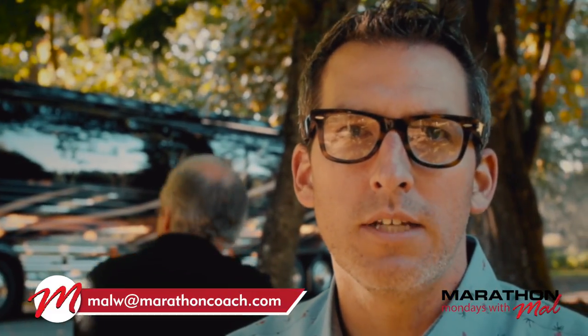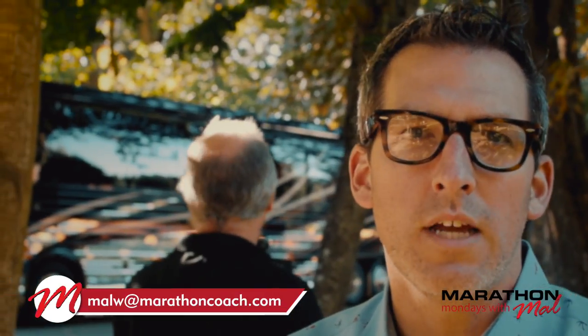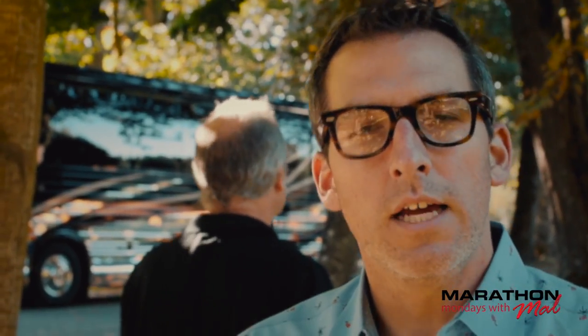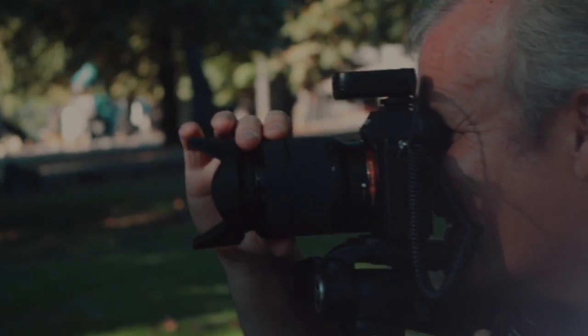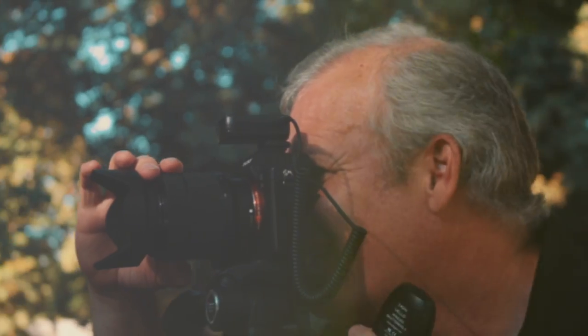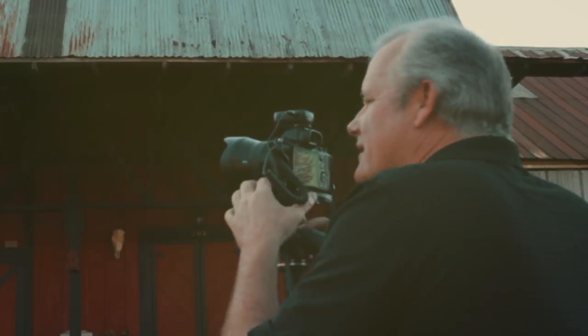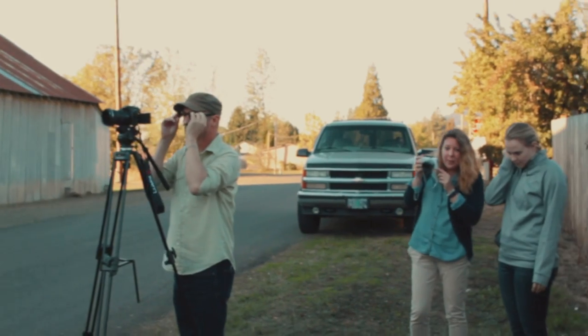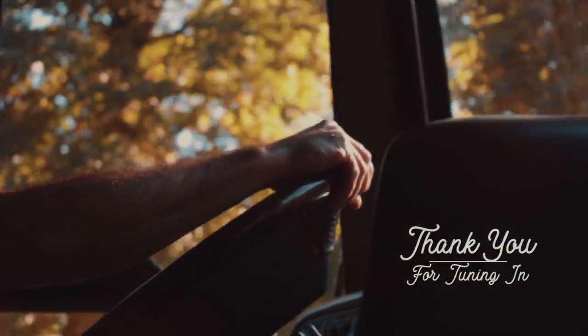Thank you for joining us on Marathon Mondays with Mal. If you have any questions, you know how to reach me — malw@marathoncoach.com — or you can make comments or questions on Facebook or YouTube. Let's see what Pete and the crew are up to. We'll see you next time.